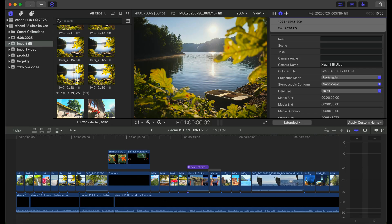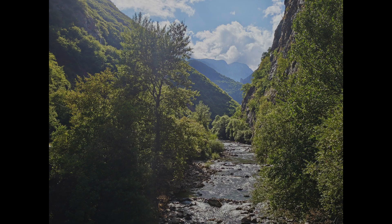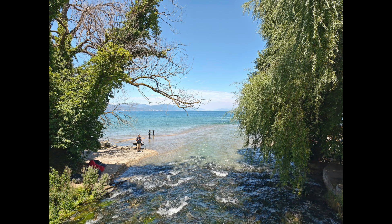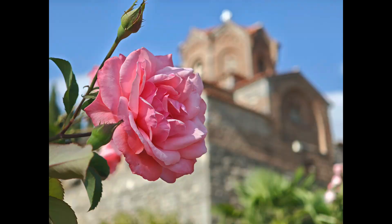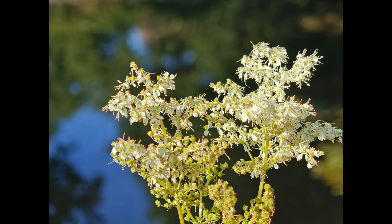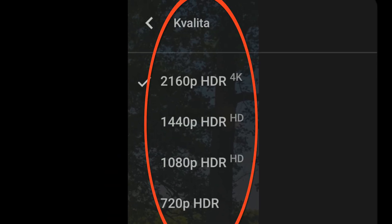I will quickly explain how I created this video and then look at about 200 photos from several fascinating places in Balkan countries. Please note, this video should be watched on a device that can display HDR, such as a high-end mobile phone or television.